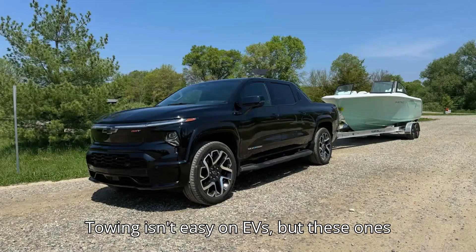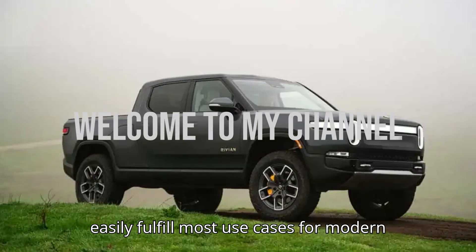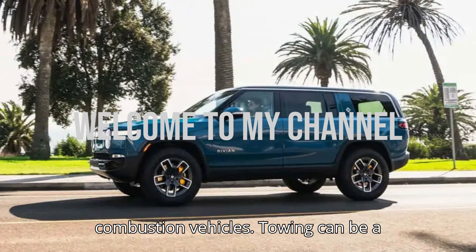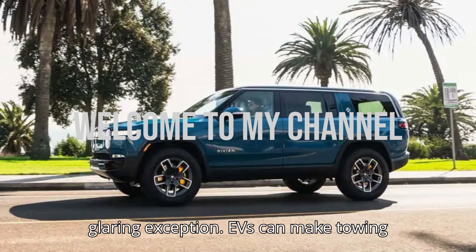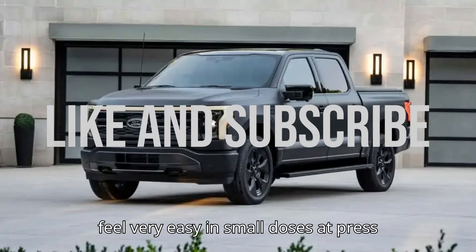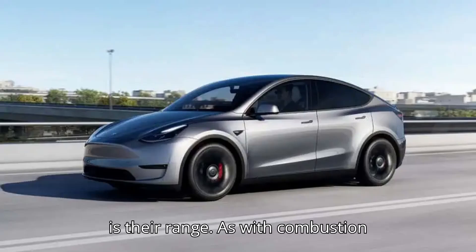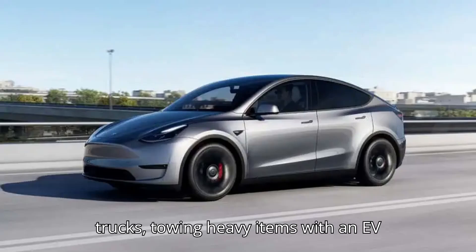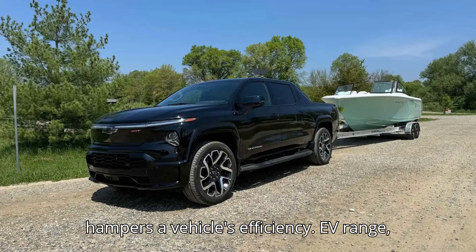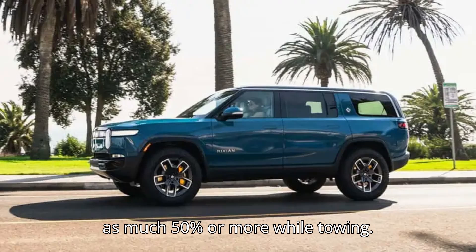Towing isn't easy on EVs, but these ones are up to the task. Electric vehicles can easily fulfill most use cases for modern combustion vehicles, but towing can be a glaring exception. EVs can make towing feel very easy in small doses at press events — their prodigious torque is excellent for accelerating or hiking up steep grades. The drawback in real life is their range. As with combustion trucks, towing heavy items with an EV hampers efficiency, and EV range, already a source of anxiety, can drop by as much as 50% or more while towing.